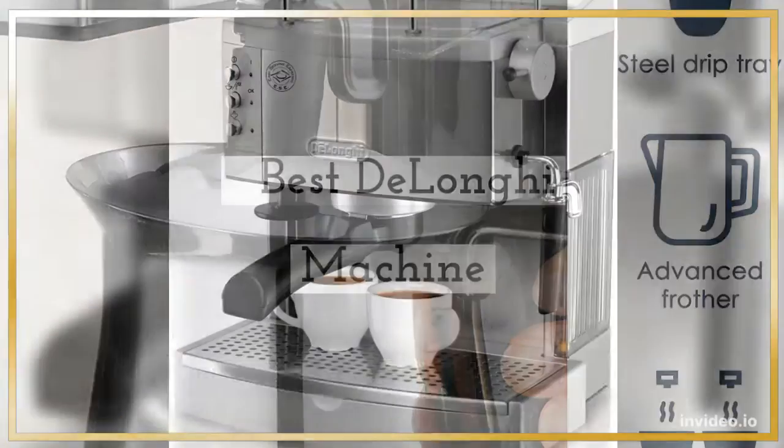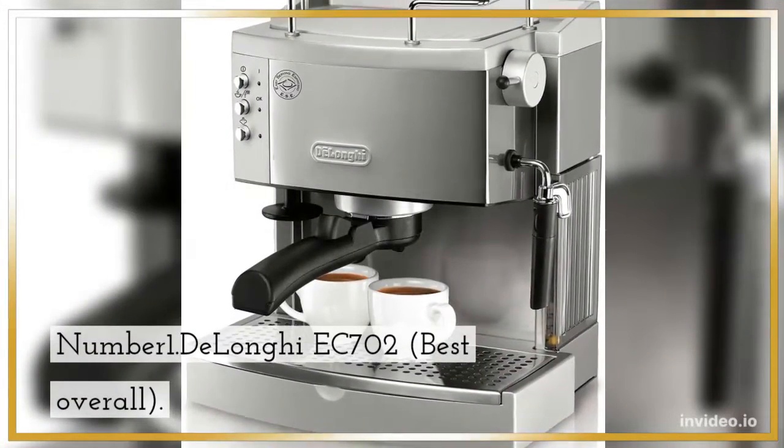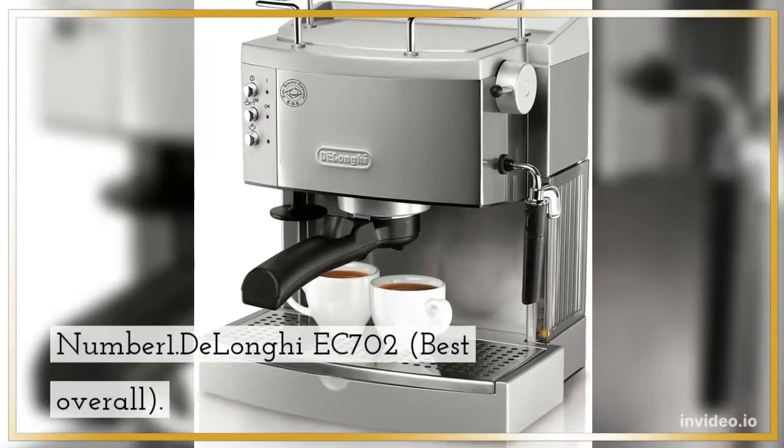Best DeLonghi Machine. Number 1: DeLonghi EC702, Best Overall.